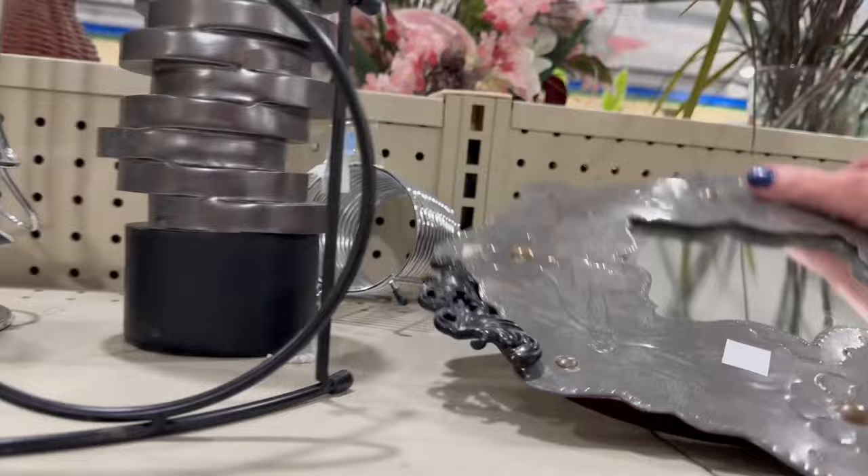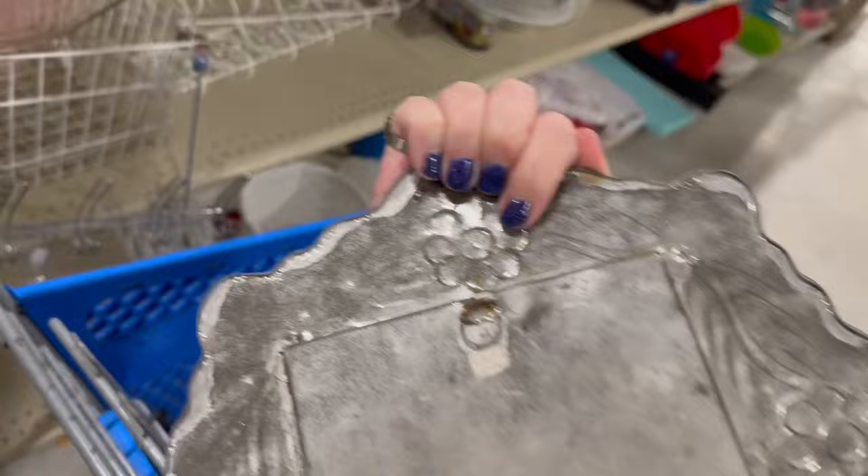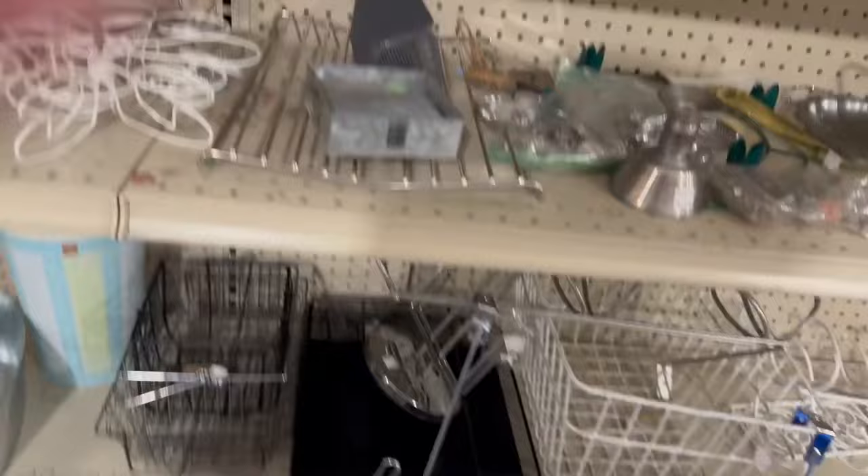Then I found this little gypsy mirror. It is tin, I like the style of it — it could be gypsy, it could be western. Very lightweight but it had a nice hanger on the back and it wasn't too terribly expensive, so in the cart it went.